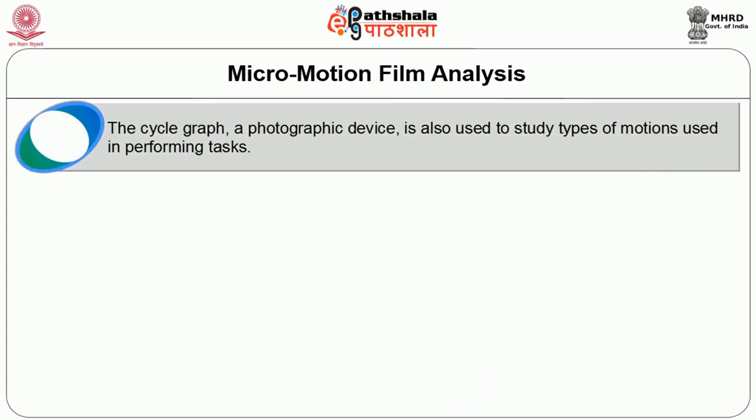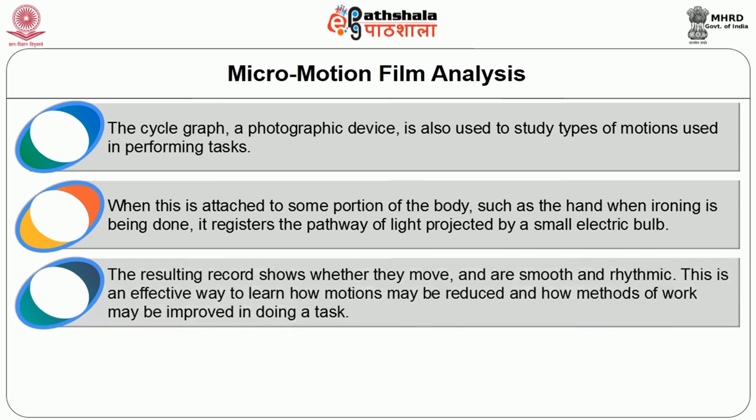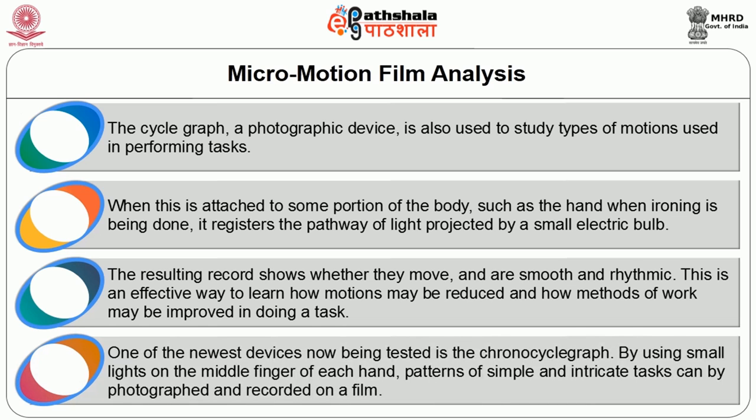The cycle graph, a photographic device, is also used to study types of motion used in performing tasks. When attached to a portion of the body such as the hand during ironing, it registers a pathway of light projected by a small electrical bulb. The resulting record shows whether the movement is smooth and rhythmic. This is an effective way to learn how motions may be reduced and methods improved. One of the newest devices being tested is the chronocyclegraph, which uses a small light on the middle finger of each hand to photograph and record patterns of simple and intricate tasks on film.